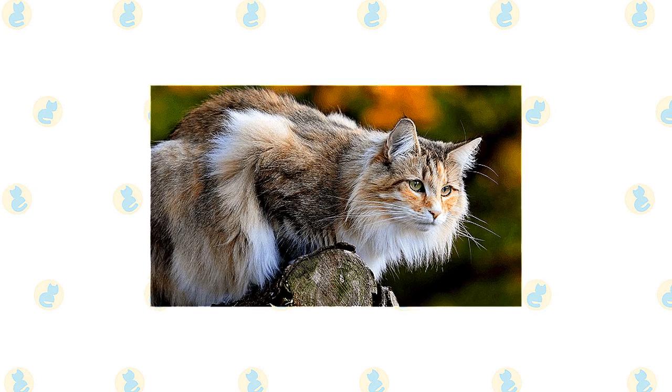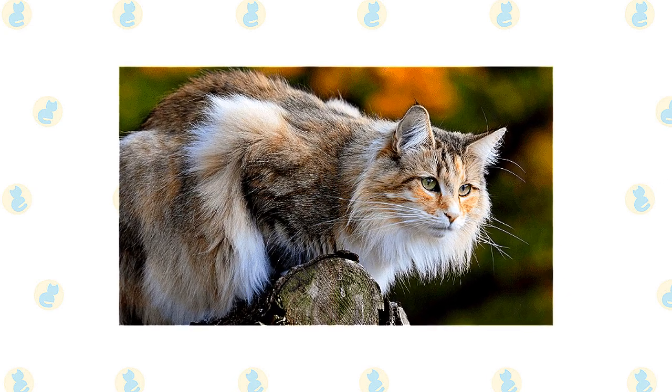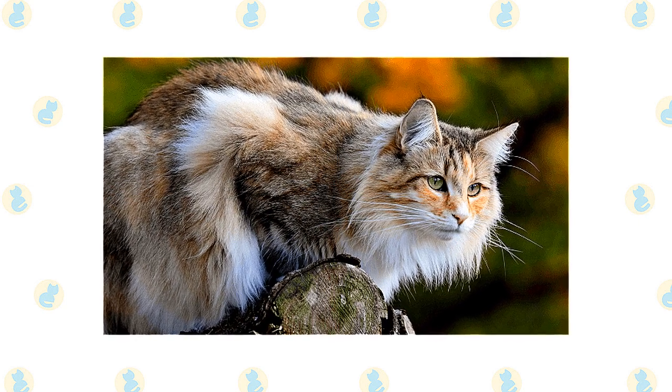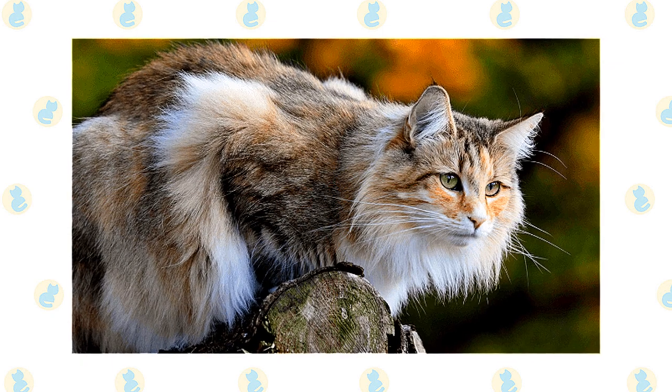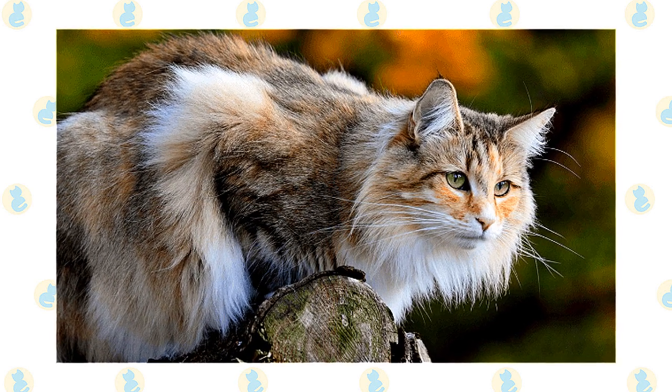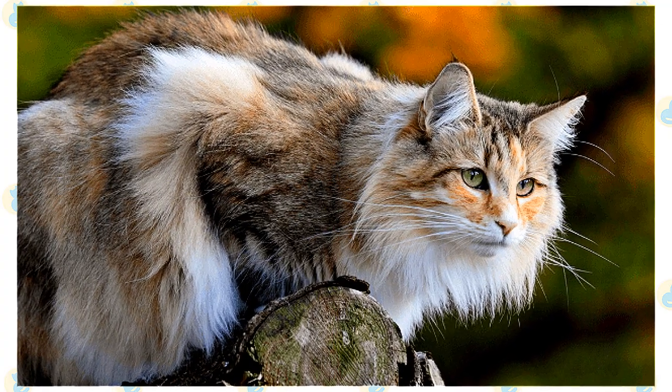Thanks to his heritage as a wilderness and farm cat, not to mention his waterproof coat, the Wegie thinks nothing of fishing in a body of water for a nice meal. While he loves the outdoors, he is content to live quietly in a home. This is a smart, independent cat who learns quickly and has an alert nature. He likes to play and thrives with a busy family that loves him.